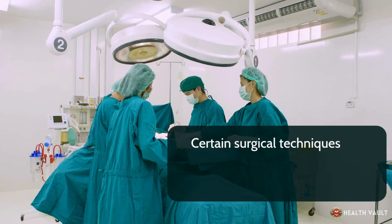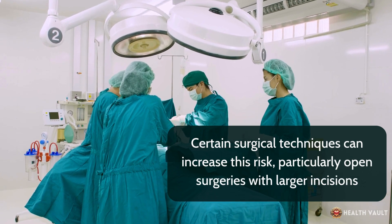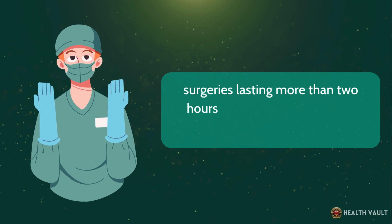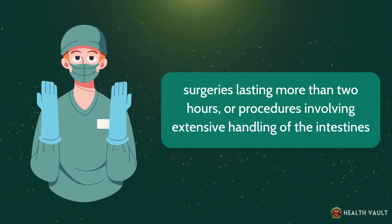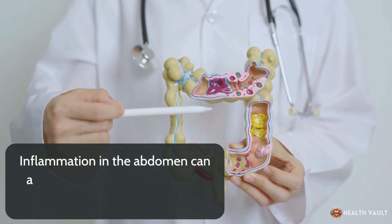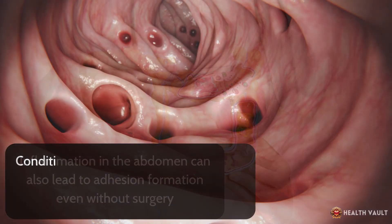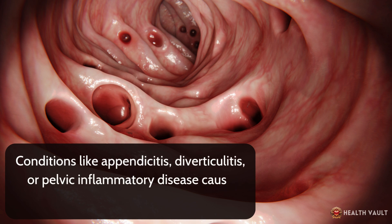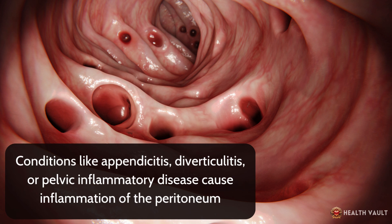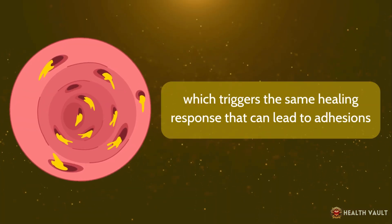Certain surgical techniques can increase this risk, particularly open surgeries with larger incisions, surgeries lasting more than two hours, or procedures involving extensive handling of the intestines. Inflammation in the abdomen can also lead to adhesion formation even without surgery. Conditions like appendicitis, diverticulitis, or pelvic inflammatory disease cause inflammation of the peritoneum, which triggers the same healing response that can lead to adhesions.